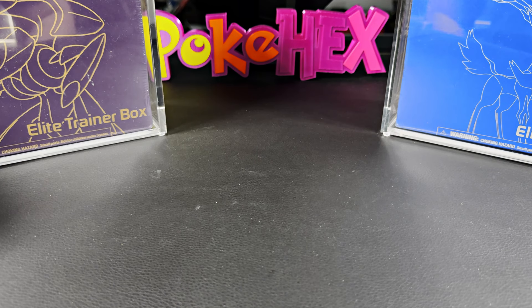Hello everyone, we have a gigantic mail day update to get through. There are so many things I purchased either for the channel to give away or for my own personal collection. The dollar amount on this table is a little insane — I went a little too crazy. If you're new here, the ethos of this channel, PokeHex, is to open up all the newest releases of Pokémon and work backwards to 1999 Base Set, opening everything and giving away all the hits. We're currently on Crown Zenith, so let's get through all the slabs first, then we'll get to the ETBs and booster boxes.